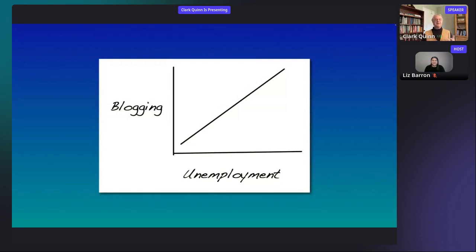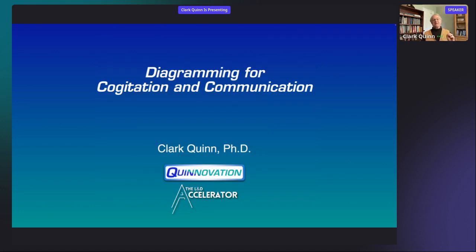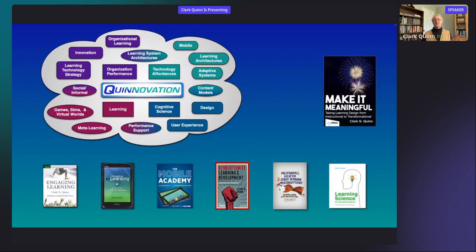To start, I like to have an example, and it's quite interesting how two words and three lines can communicate an idea — a fun, silly one — but that's the core of the value we're talking about: how to communicate elegantly in ways that are visual instead of textual. I'm talking about diagramming for cogitation and communication. I'm Clark Quinn of Quinnovation and the Learning and Development Accelerator. I'll give you a bit of my background so you understand the strange and twisted way I look at the world. I saw the connection between computers and learning as an undergraduate, designed my own major, and it's been my career ever since.